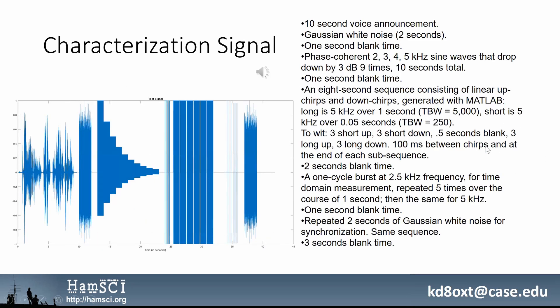So without further ado, here's the characterization signal and the list of its component parts. It's prefaced by a 10-second voice announcement: 'What follows is a scientific modulation test. For more information, visit hamsci.org/WWV.'